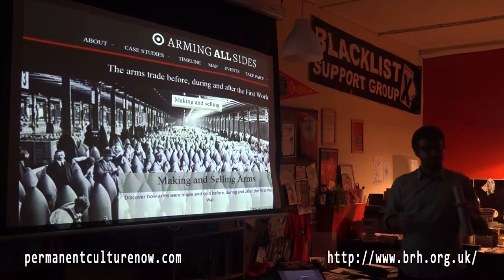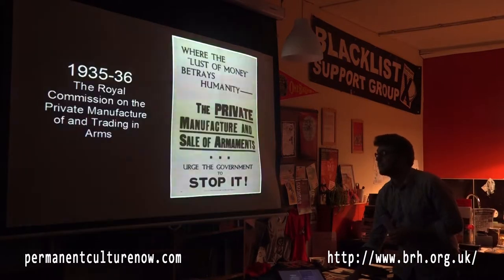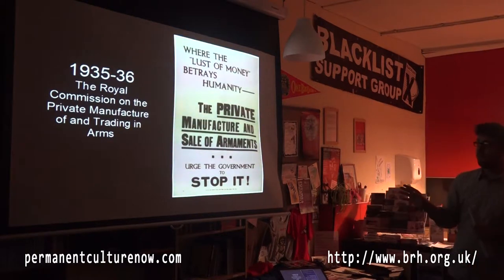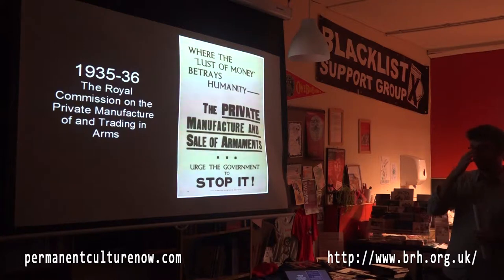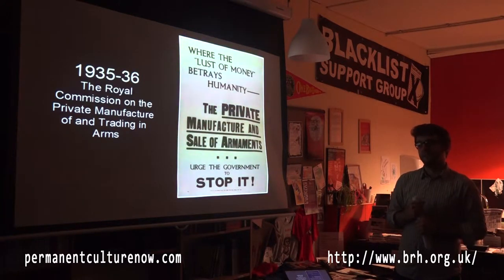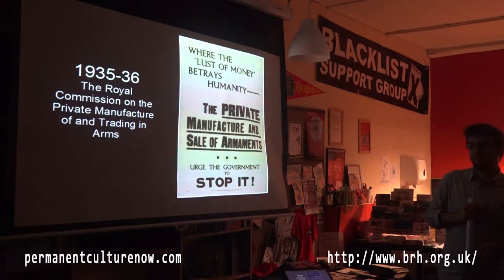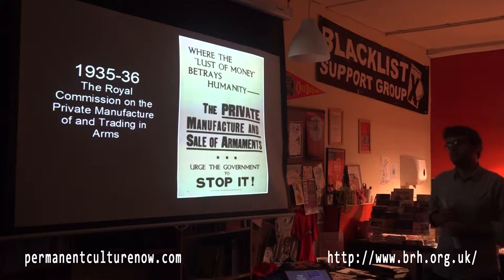I'm not going to start with 1914 or any of the years during World War I, but with the Royal Commission on the Private Arms Trade, which happened in 1935. Has anyone ever heard of this? I'd never heard of it before the project. The Royal Commission is a public inquiry set up on a certain issue. It was commissioned by the Prime Minister at the time, MacDonald, to look at the private manufacture of arms and trading, and to decide if it should be banned or not. This is the closest that Britain ever got to actually banning the private arms trade — one of those pages of history which has been forgotten.